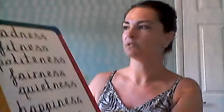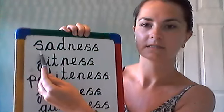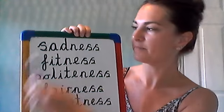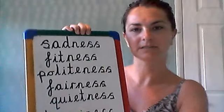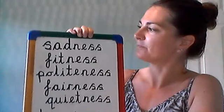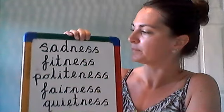Are we ready to read? Let's start with some easy ones. Sadness. Put it together — sadness. Sadness. Just like the character in Inside Out — he was feeling great sadness. Sadness.